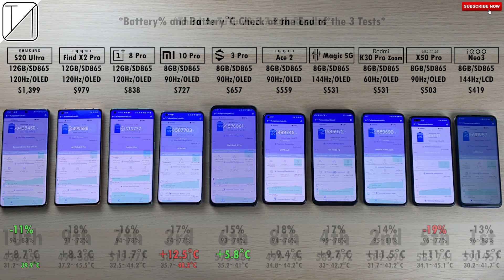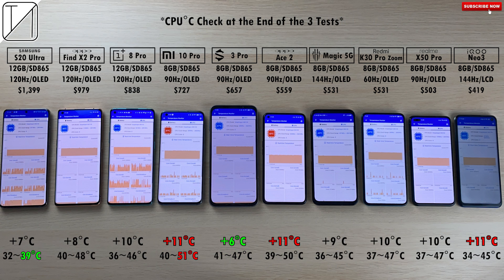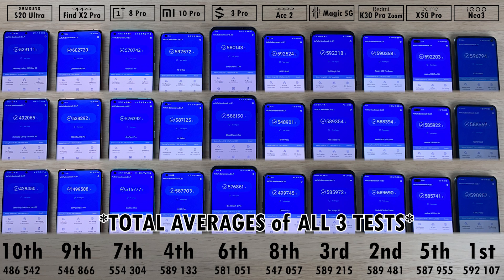Checking temperatures and battery at the end of all three tests. Least battery drain: S20 Ultra at -11%, most battery drain: Realme X50 Pro at -19%. Coolest phone: Samsung at 39.9°C, hottest: Xiaomi Mi 10 Pro at 48.2°C, adding 12.5°C — the most. Black Shark 3 Pro added the least at only 5.8°C. For CPU degrees Celsius, Samsung is coolest at 39°C and Xiaomi hottest at 51°C, adding the most at 11°C. Oppo Ace 2 and iQoo Neo3 also added 11°C each, while the Black Shark 3 Pro added only 6°C.